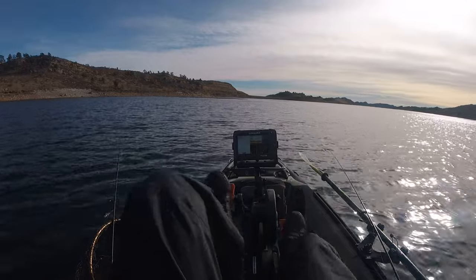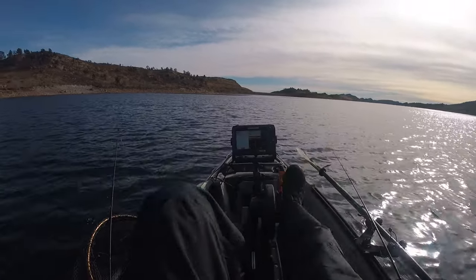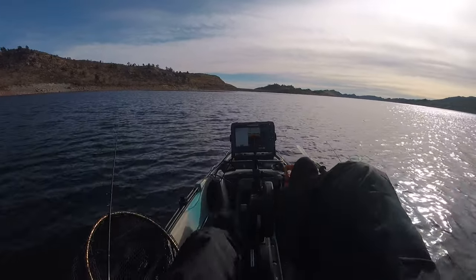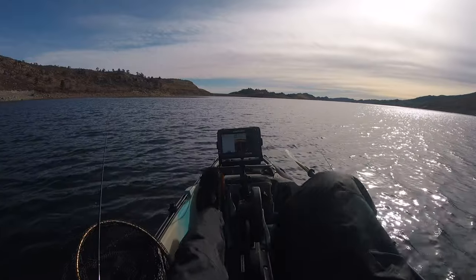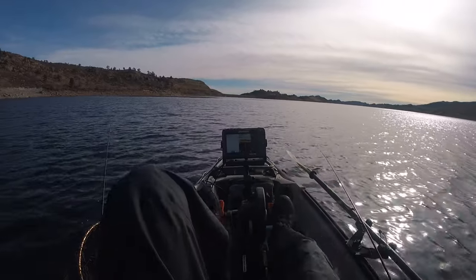The first spot didn't really pan out, so we're making a little run over to the dam. We'll see if we can spot some trout on the fish finder on the way, otherwise we'll fish the points on these dams. Sometimes we get into smallmouth doing that, but I think we could find some trout over there too. Let's mosey our way on over there and see what we can find.